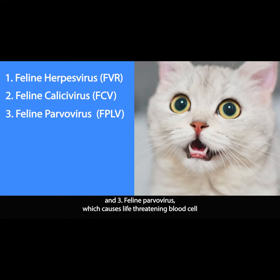3. Feline parvovirus, which causes life-threatening blood cell deficiencies, vomiting, diarrhea, dehydration, and brain damage to kittens.